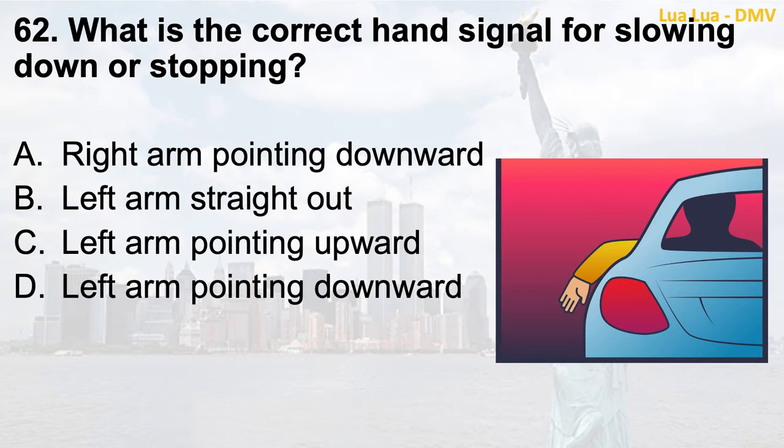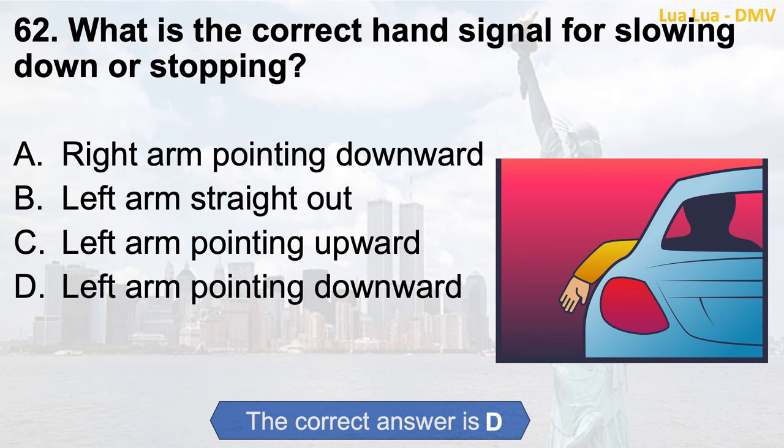Question 62. What is the correct hand signal for slowing down or stopping? a. Right arm pointing downward; b. Left arm straight out; c. Left arm pointing upward; d. Left arm pointing downward. The correct answer is d. Left arm pointing downward.